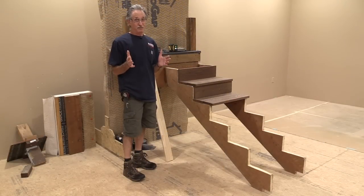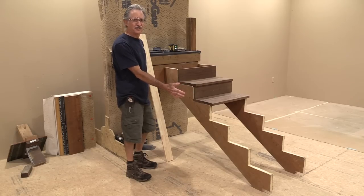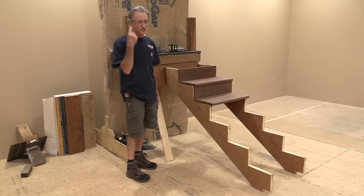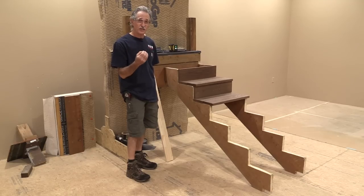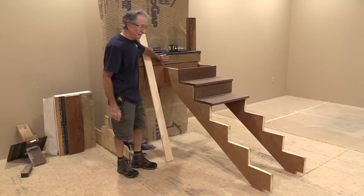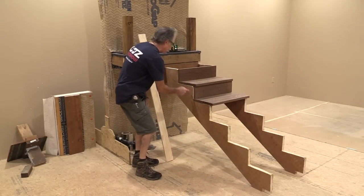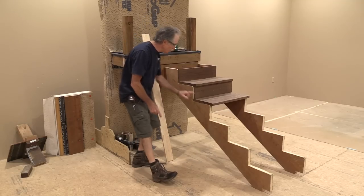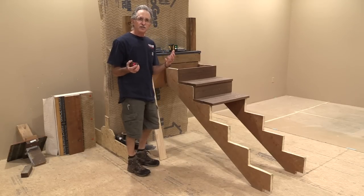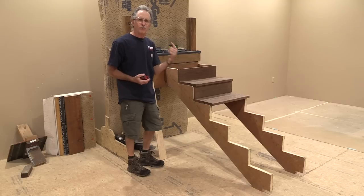There are probably a few people thinking: how do you know where the stringers are going to land if they're not already in there? It's really easy — you just have to do a little estimate. The first thing you have to understand is you always have one more riser than you have treads. Notice that there's a riser at the end and the riser at the beginning — that means you've got 7 risers and only 6 treads. It's going to always be that way. It's kind of like wainscoting: you always have one more stile than you have panels.